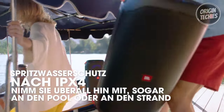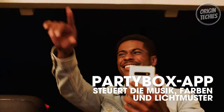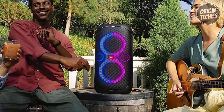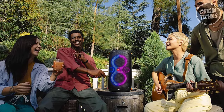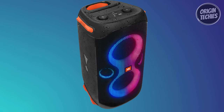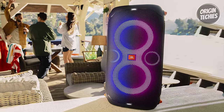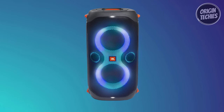Designed with durability, the Party Box 110 is IPX4 splash-proof, allowing you to take the party to the beach or pool without worrying about water damage. The intuitive Party Box app enhances user experience, offering control over music playback, settings, and even allowing you to customize the colors and patterns of the built-in light show. The Party Box 110 takes your audio-visual experience to the next level with dynamic party lights synced to the beat, creating a mesmerizing visual spectacle. In summary, the JBL Party Box 110 is not just a speaker — it's a portable party powerhouse that brings music to life in an impossible way to ignore.